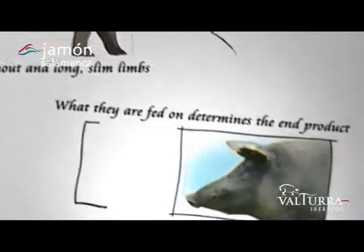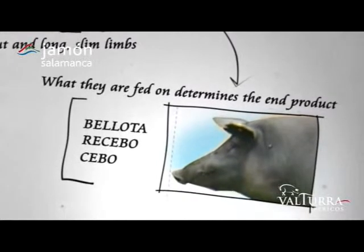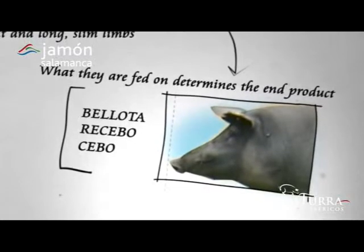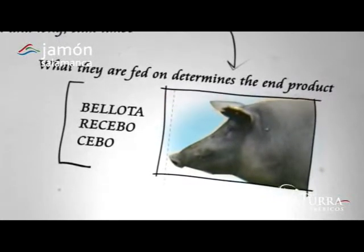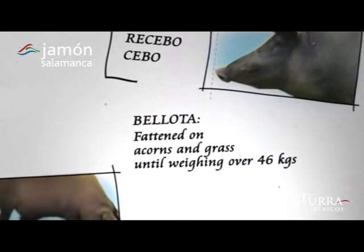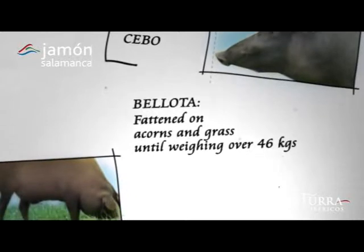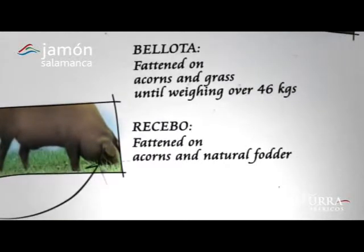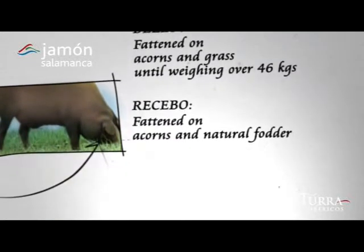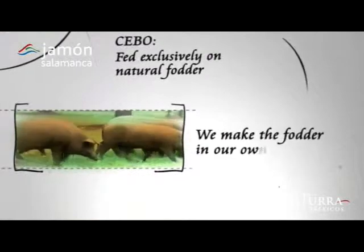Breeding is a key factor in the end product and something constantly borne in mind by our professionals. But in addition to shared genes, it is what the pig eats which defines how the end product is classified. Bellota refers to pigs fed on natural fodder until the fattening-up period feeding on acorns and grass, when they must reach a weight of at least 4 arrobas — 25 pounds — around 46 kilos. Recebo refers to pigs fed on natural fodder until the acorn harvest fattening-up period, but which do not reach the weight required to be classified as bellota and are fed on natural fodder just prior to slaughter. Cebo refers to pigs fed exclusively on natural fodder.